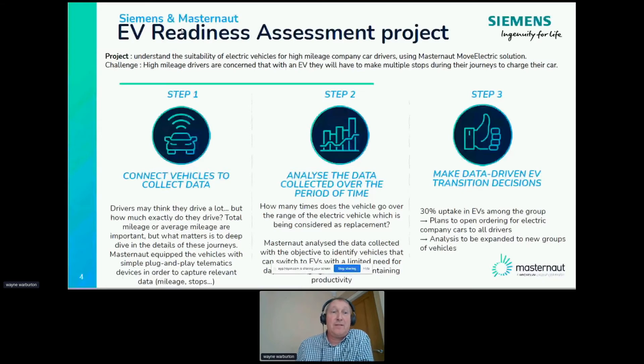We said to these people: do you want to be part of this pilot to work with us in supply chain and Mastonaut to see if you would be suitable to have an electric vehicle going forward? The device itself was just a simple plug-and-play telematics unit plugged into the cigarette lighter. The central fleet management team and Mastonaut administered all the data. The person simply plugged it into the car, left it in for three months, and then after three months we extracted that information with Mastonaut and pulled it all together. That data gives us absolutely everything — when they start, when they're stopping — over the three-month period.